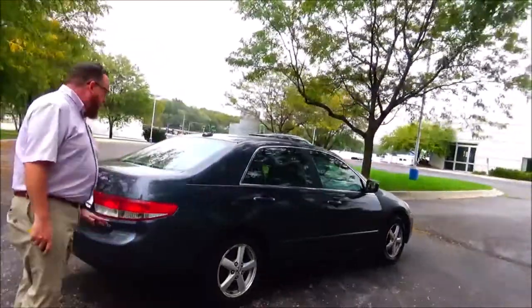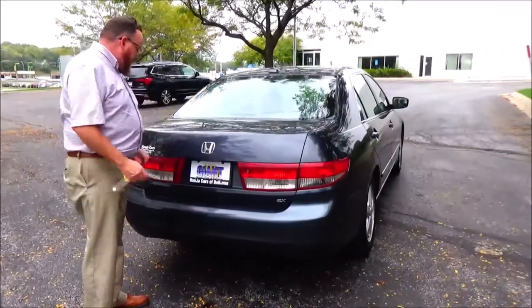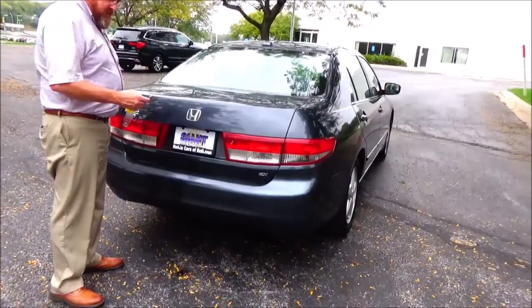This car has passed the mechanical inspection, but it's being sold as-is because it's over 40,000 miles. Wraparound tail light. Rear window defrost. Third brake light. Remote access to the trunk.